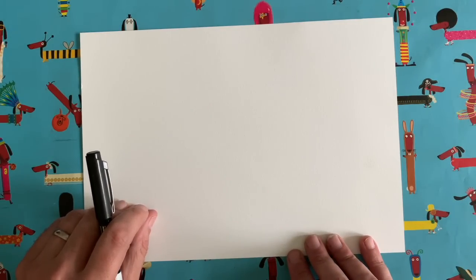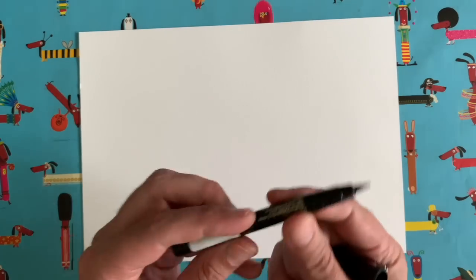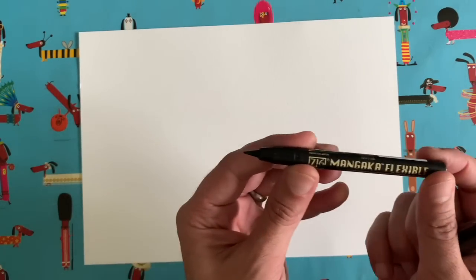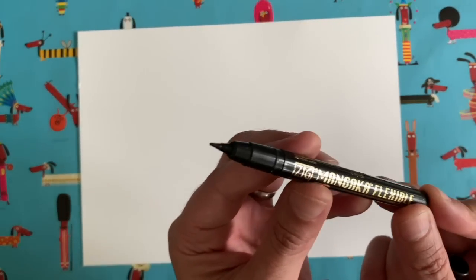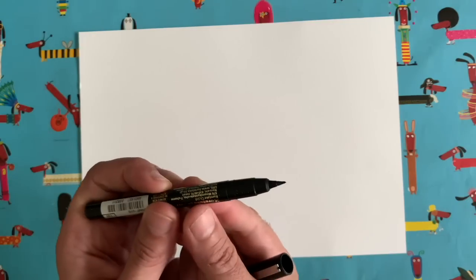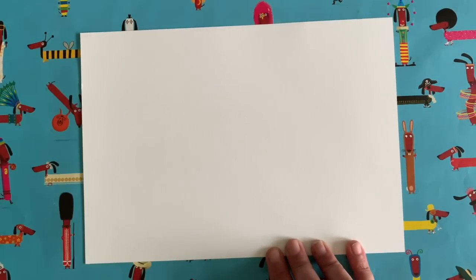So we are going to start our drawing today. I use these pens - they're made by a Japanese company called Kuretake and they're brush pens. What happens to them is they go blunt like a pencil. You can see the end of that one - it's rounded, which means it's gone a bit blunt. This one's a bit better - it's a little bit sharper, and I like it when the pens are sharp because that means you can get a really thin line with the end of the pen.